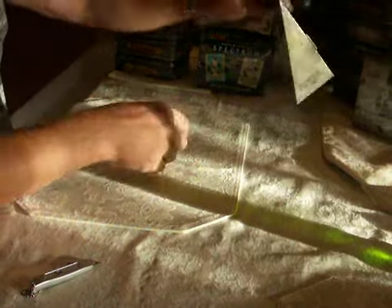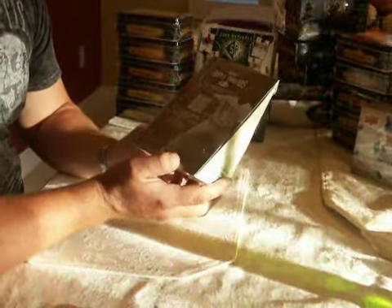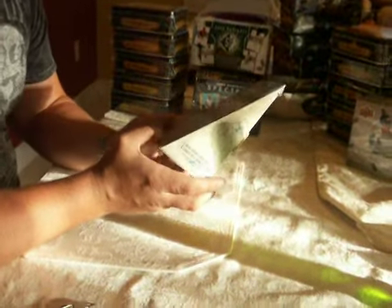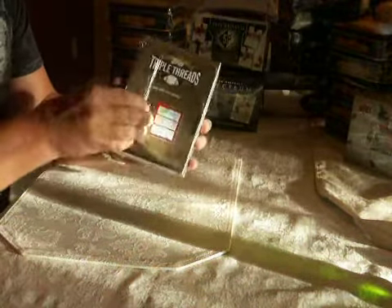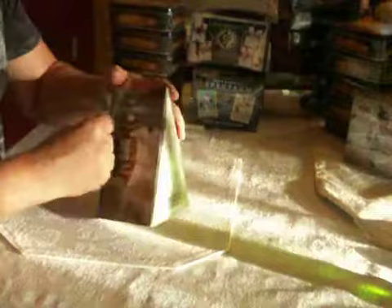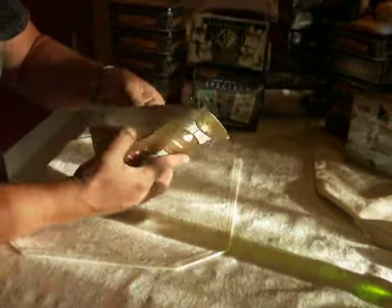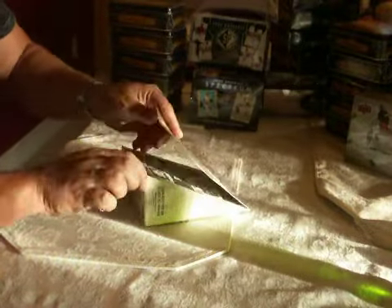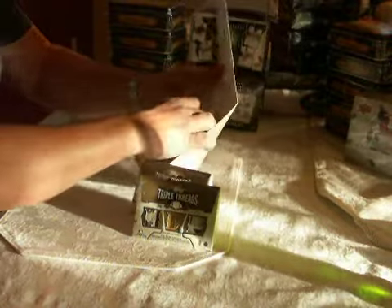What's up YouTube? It's Walt of BoxGrader. I'm going to be doing the 2008 Triple Threads by Topps, by request. I'm just going to break this and see what we've got here. If you guys watch eBay at all, there's some pretty sick pulls that come out of this product.